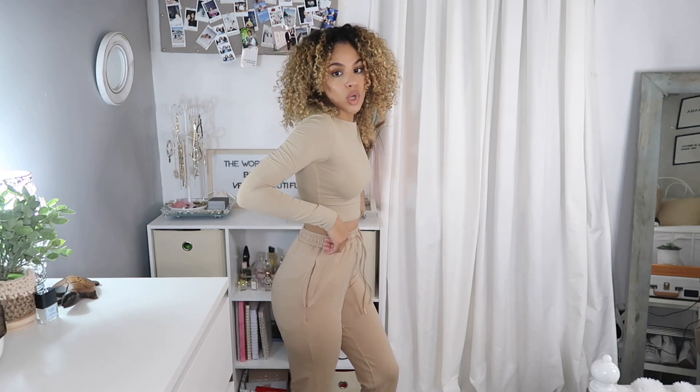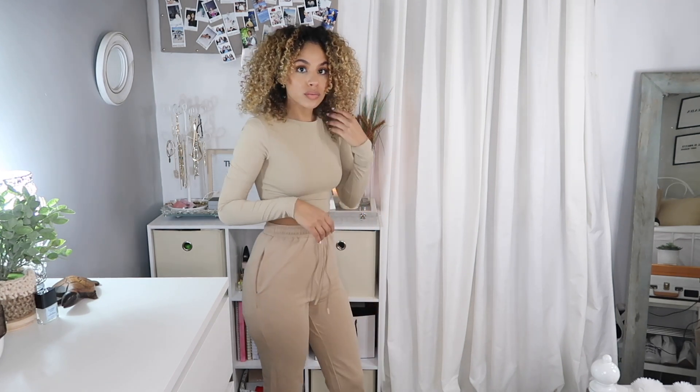If you know me, you know I like easy outfits that I can put together. Usually in the winter I gravitate towards monochromatic outfits, but in this video I'll be showing you guys four different ways to style this Emily top in almond.